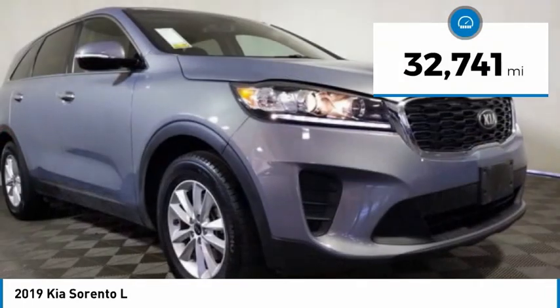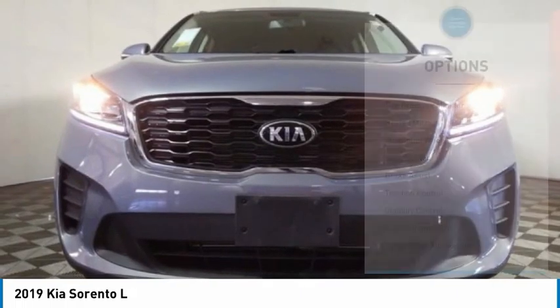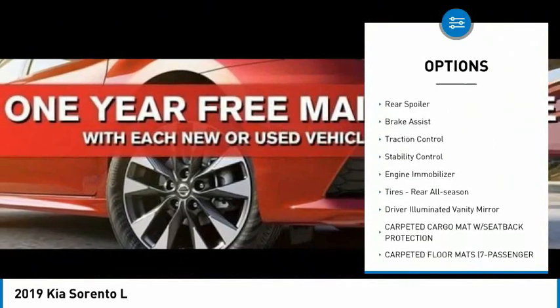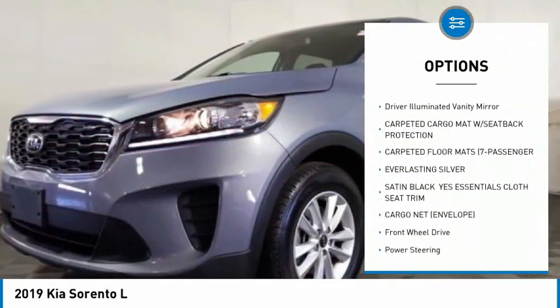This vehicle has less than 35,000 miles. Here are some of this vehicle's great options: tire pressure monitor, heated mirrors, aluminum wheels, rear spoiler, brake assist, traction control.